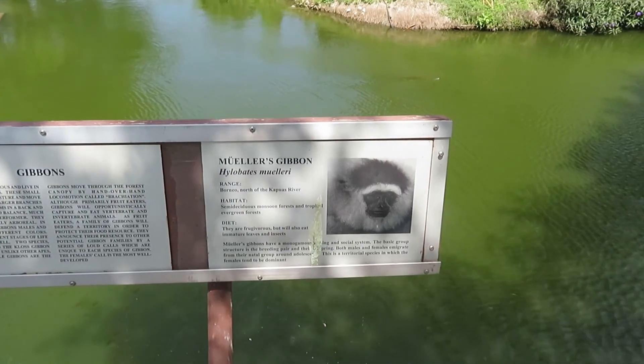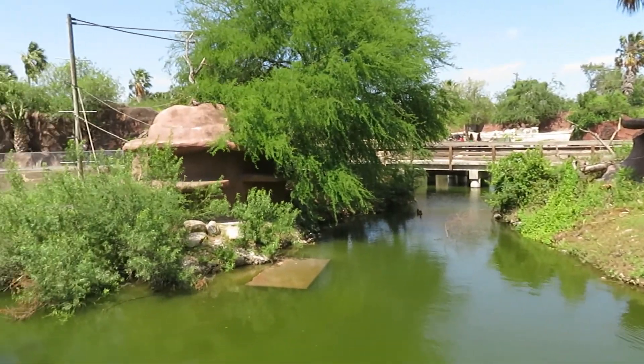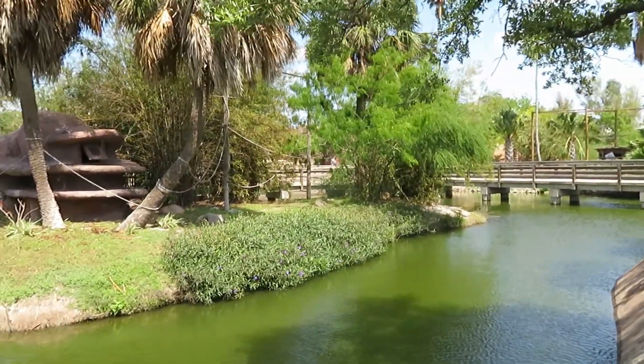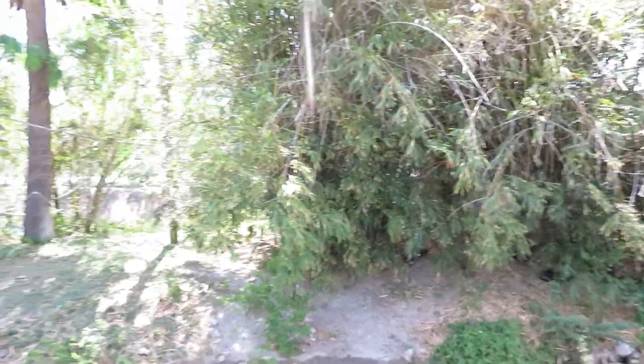We got Mueller's gibbon — here's the Mueller's gibbon habitat, which is actually right next to the siamang habitat. I also do not see the Mueller's gibbon anywhere. I'm going to try and look for it from the other side viewing, but I don't really think it's out right now.